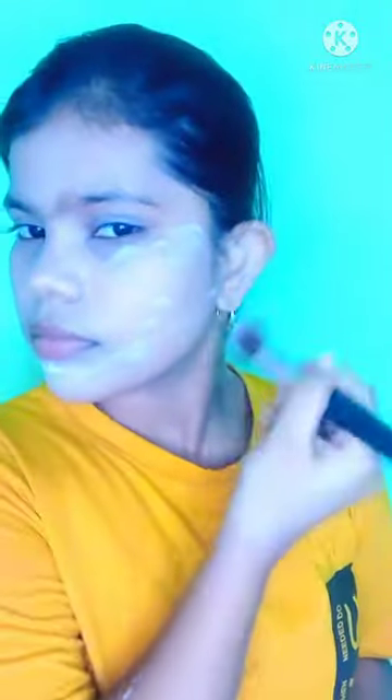You can use BB or CC cream as per your choice, and this video is no foundation and concealer — you can make the base makeup perfect. You can just use CC cream and primer. So I set my face with a loose powder; I prefer compact powder with a loose powder because it will set the face properly.